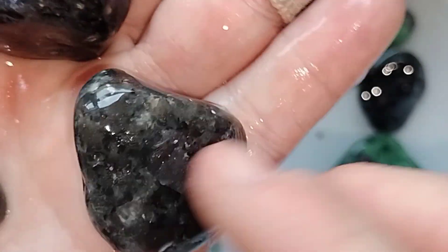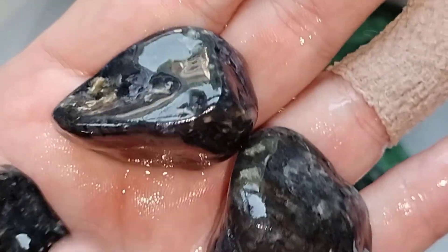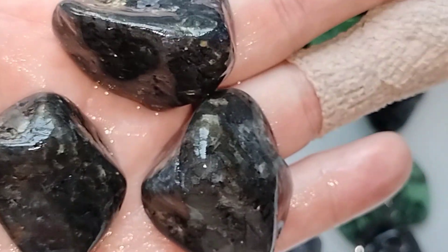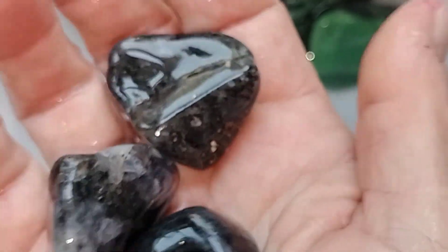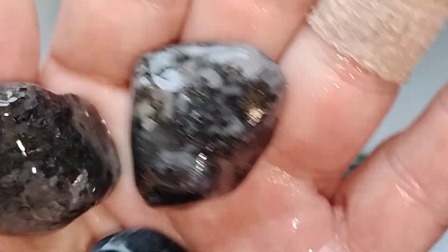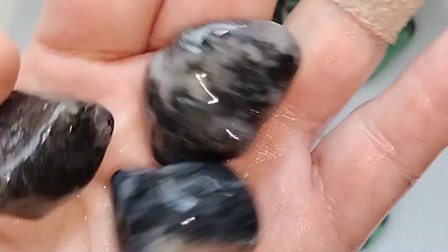Labradorite has that same kind of Labradorescence, as they call it. The Pleochroism, the Pleochroic properties — that's something new for me. Also known as Iolite, or Cordierite. It is a gemstone that is a variety of a mineral called Cordierite.